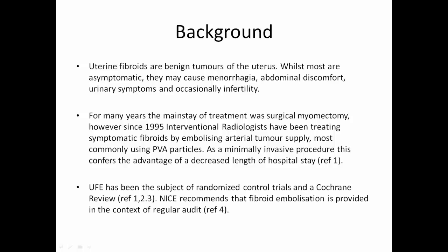However, since 1995, interventional radiologists have been treating symptomatic fibroids by embolising the arterial tumour supply, most commonly using PVA particles. As a minimally invasive procedure, this confers the advantage of a decreased length of hospital stay. UFE has been the subject of randomised controlled trials and a Cochrane review. NICE recommends that fibroid embolisation is provided in the context of regular audit.